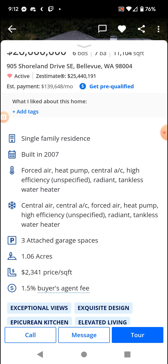Built in 2007. A little over an acre of land, just a smidge over. Forced air, heat pump, central AC, high efficiency, radiant tankless water heater. Three-car garage, which is attached.